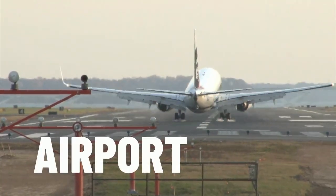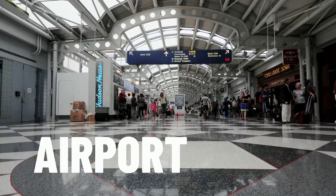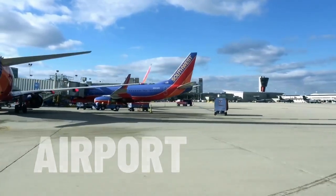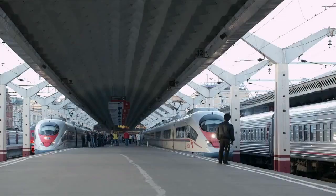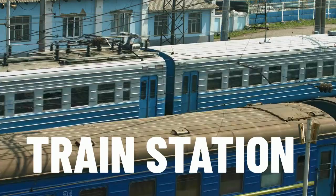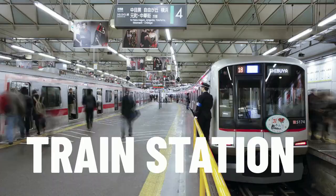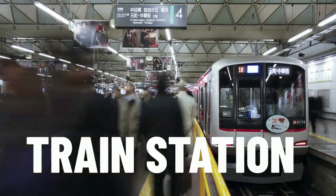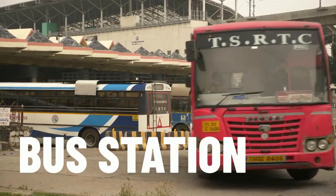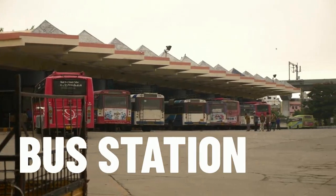The first place you may visit in the city is the airport. Or perhaps you may arrive at a city at the train station. If you come by bus, you may arrive at the bus station.